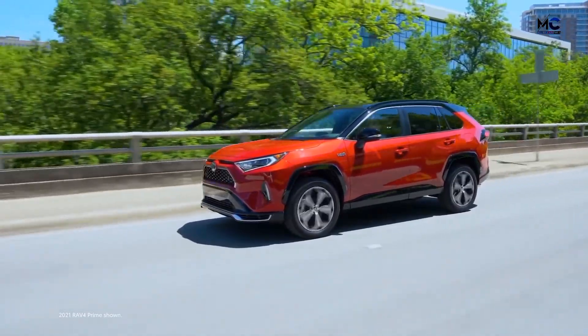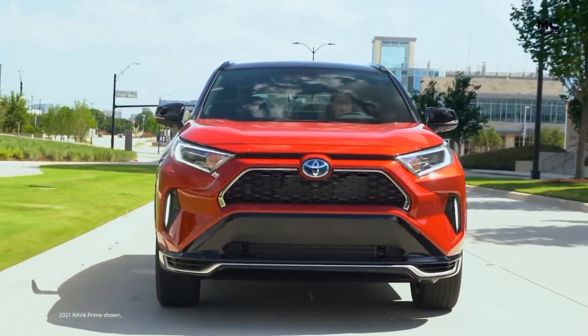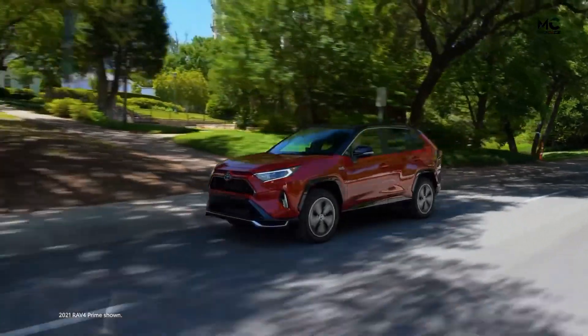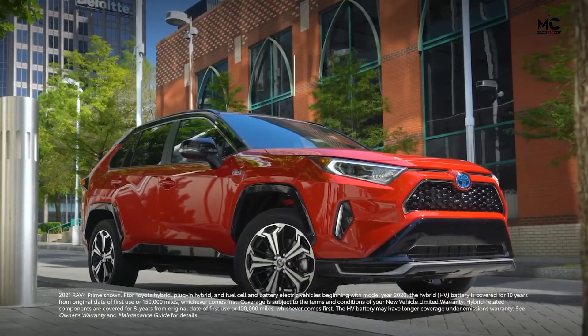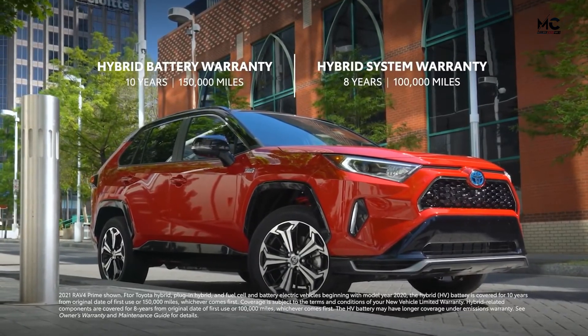In the plug-in hybrid small SUV segment, RAV4 Prime is leading a serious charge toward greater innovation, quality, and performance. Its value story is further elevated with the Toyota Hybrid Battery Warranty, which lasts for 10 years or 150,000 miles, whichever comes first.